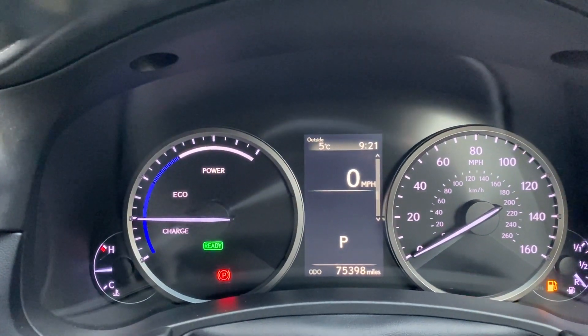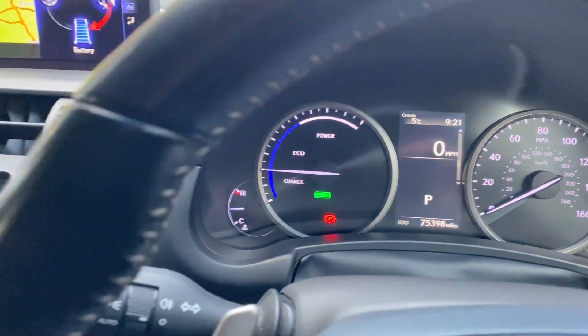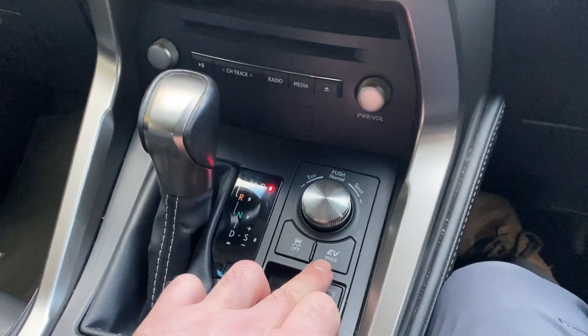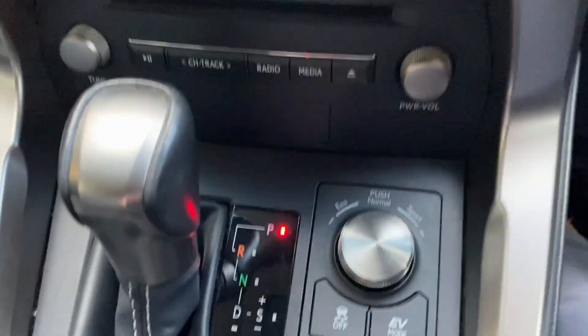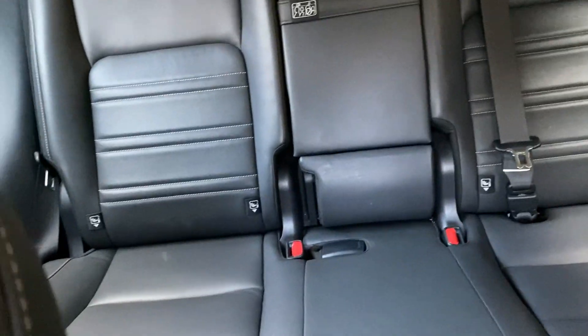75,393 miles. You've got your EV mode, sports mode, and eco mode. Interior's in great condition — same again in the rear, hardly looks like it's been used, to be honest.